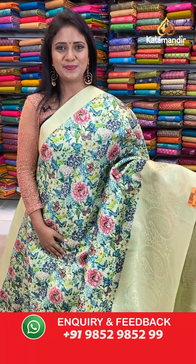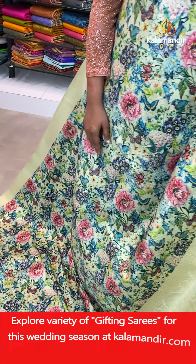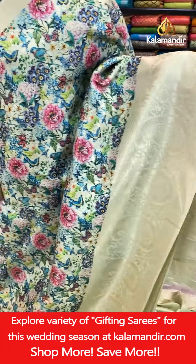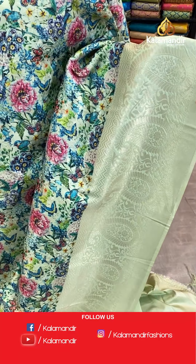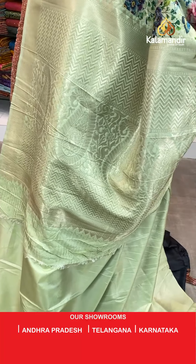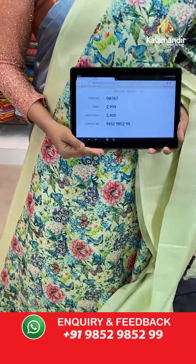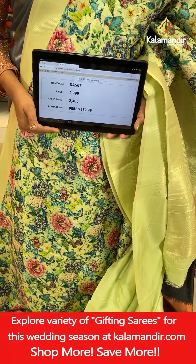One more colour — pista green colour, all over body digital floral print with butterflies and birds including zari mango booties. That's the border — contrast with huge mangoes, florals, zigzags, and cross khadi. Pallu contrast with zigzags and also the mangoes. Blouse contrast self colour plain with the border. Saree code DA567, actual price 2,999, final price 2,400.